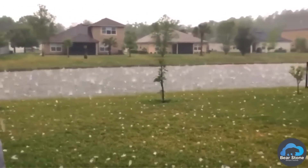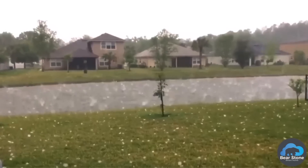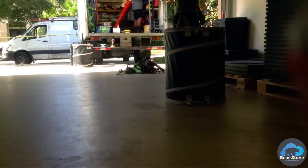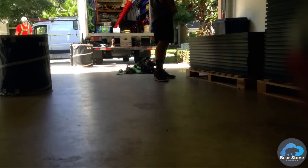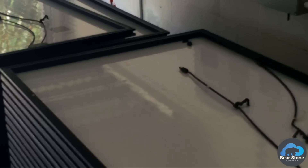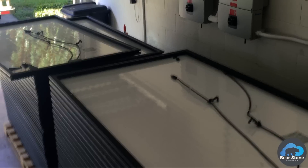The hail storm wrecked the screens and gutters, so we had to take the solar panel system down in order to put a new roof in. Tesla came and took the solar panels down, and we've had about 56 panels stacked in the garage for about six weeks while the system has been offline.